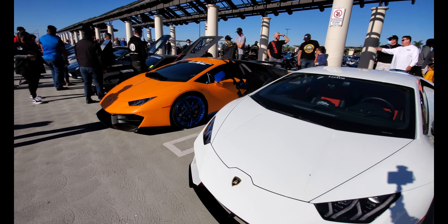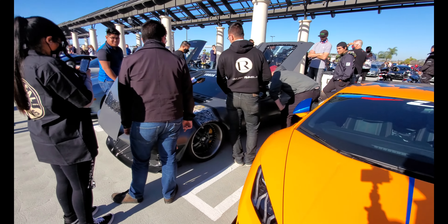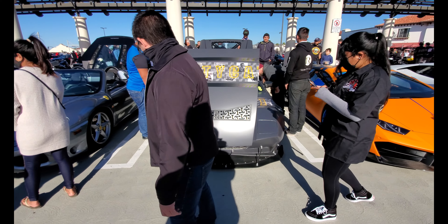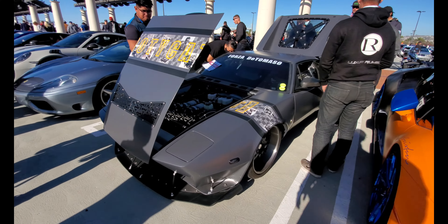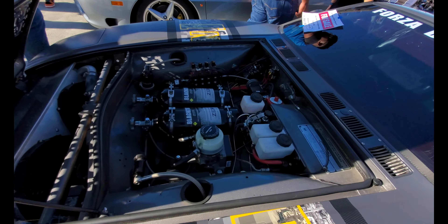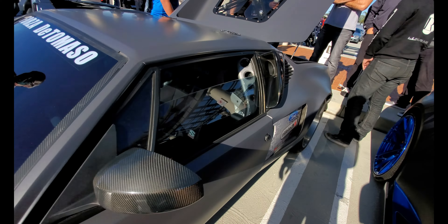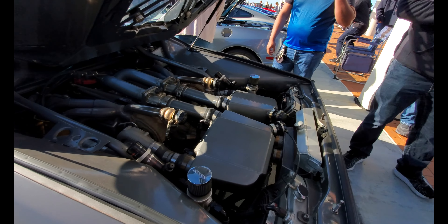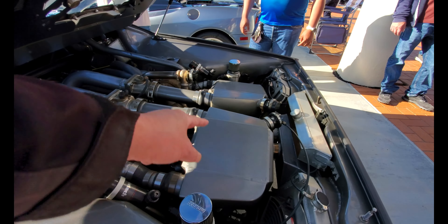Lamborghini Urus, another Urus. And people are gathering around this De Tomaso Pantera — it's got NOS, super low to the ground, and holy crap, look at that turbo setup. You can see the headers going right into the turbo, into the intercooler, and into the intake.